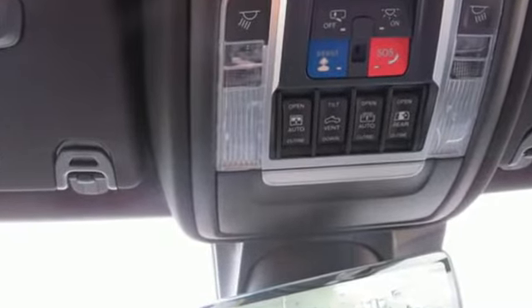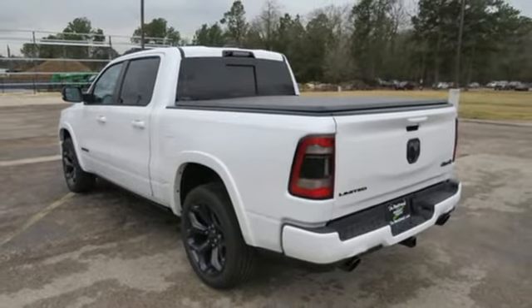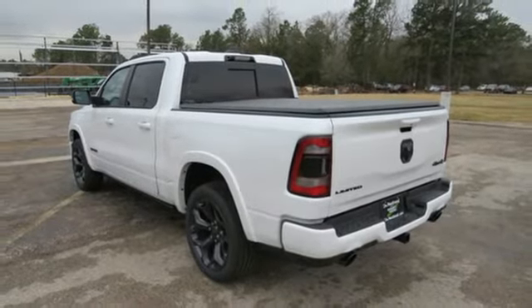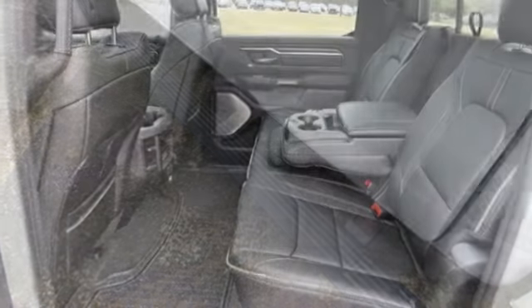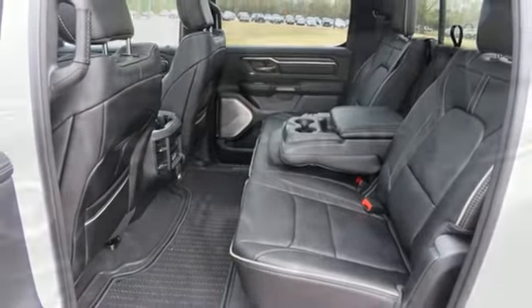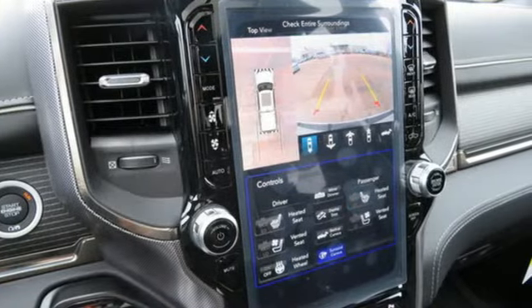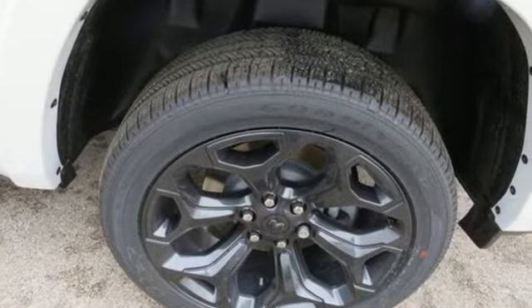V8 engine, four-wheel drive, engine auto stop-start feature, first and second row express open and close sliding and tilting sunroof, integrated navigation system with voice activation, Wi-Fi hotspot, heated and ventilated leather bucket seats, trailer hitch receiver, automatic with driver control suspension management, automated parking sensors, and automatic transmission.